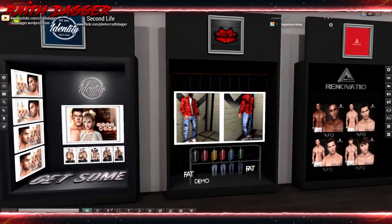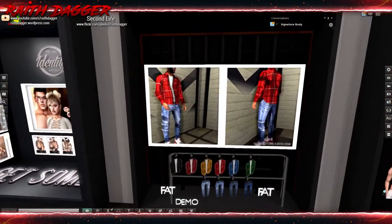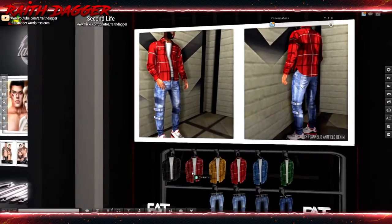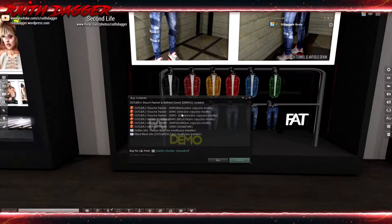Outlier has pants and what looks like a flannel shirt - a slouch flannel. The demo says Belleza, Slink, and Signature for the shirt and pants. At least they list it in the demo.